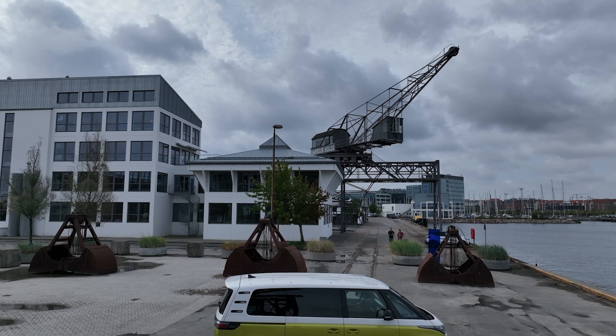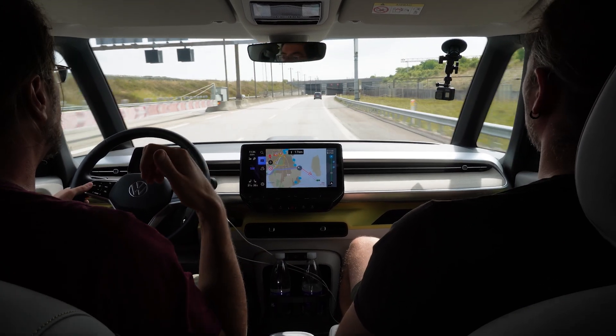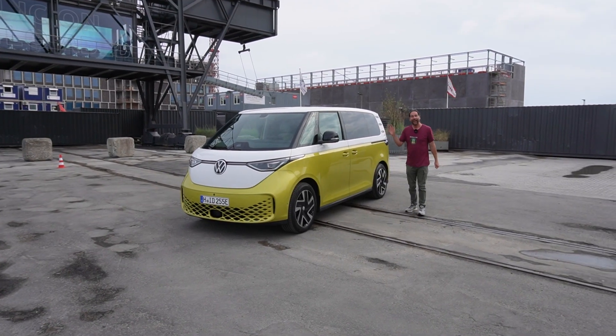We got an introduction to the car and what we need to know with a few other people. They informed us there will be lunch and what happens through the day. Then we got a bus and drove a bit. First we took drone footage, which is in the normal videos. We did two videos driving the ID Bus and one stationary overview of what it has. Check out those videos. Then we took the bus to Sweden.